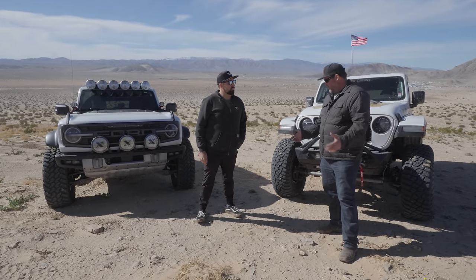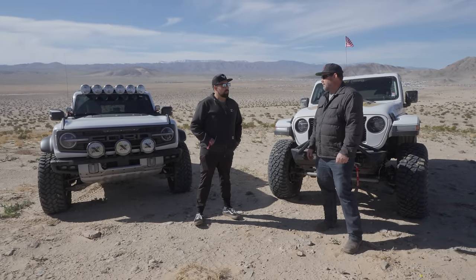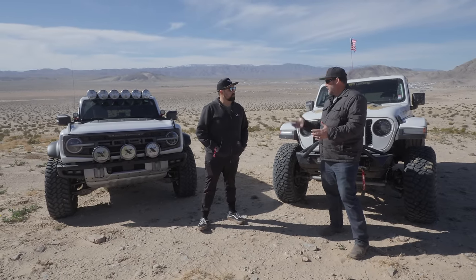Matt's been in this industry for a long time — started at Rebel Off-Road, then worked his way up through the ranks, and now he's mostly freelance media for a few different guys out here. So the reason we stopped by to talk to Matt is that vehicle right there.